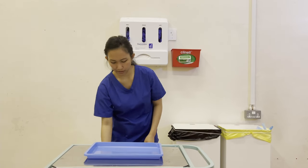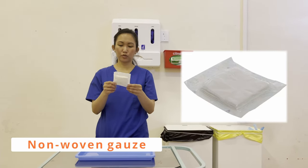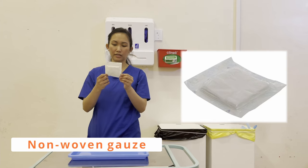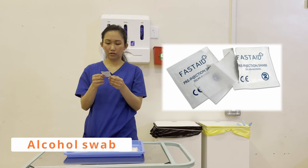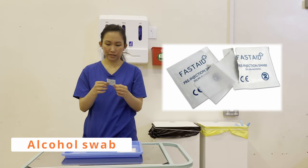So now I'll prepare my equipment. My swab non-woven sterile — packaging is dry and intact, expiry date 2023, happy to use. My alcohol swab — packaging is dry and intact, expiry date 2023.